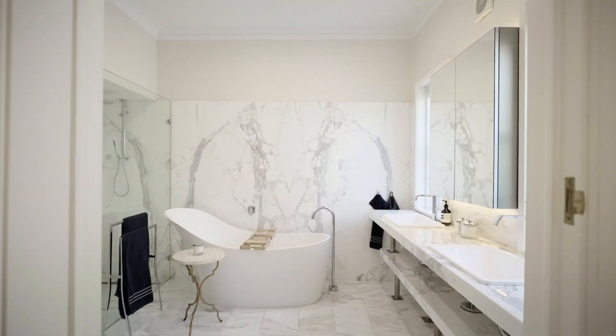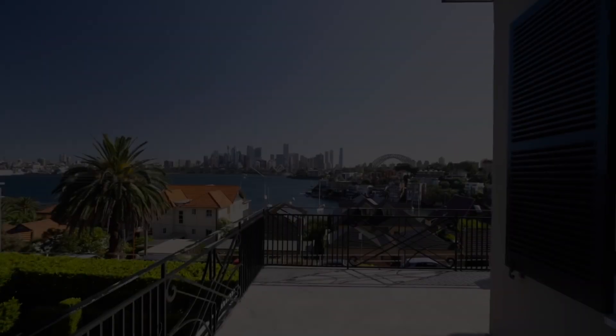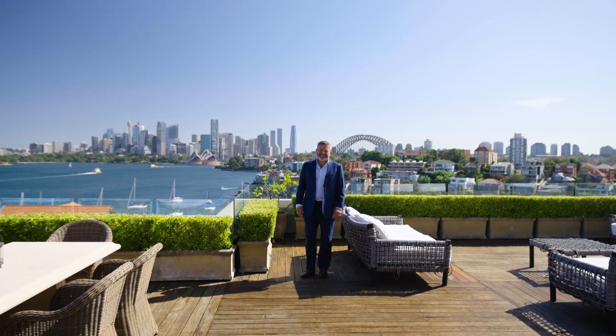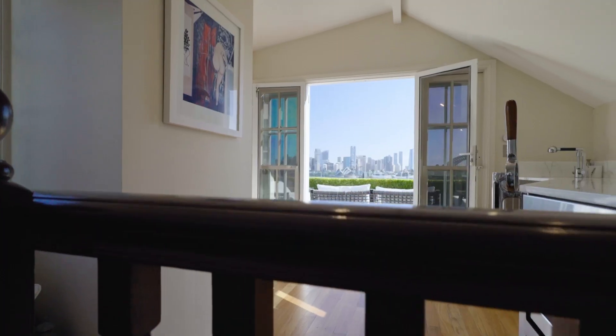A magnificent master retreat with his and her walk-in robes, plus a stunning en-suite. Low-maintenance petite gardens, a four-car lock-up garage. But the thing that I love about this house is this magnificent entertainer's retreat with a stunning backdrop.